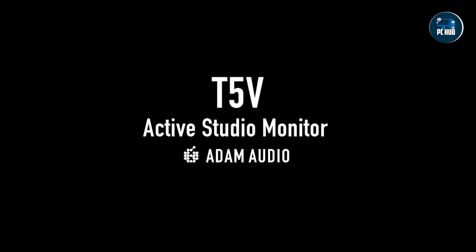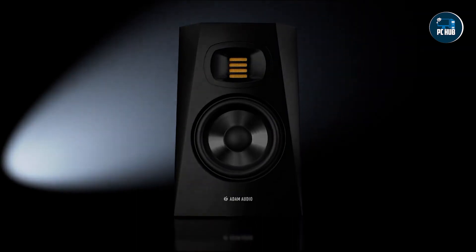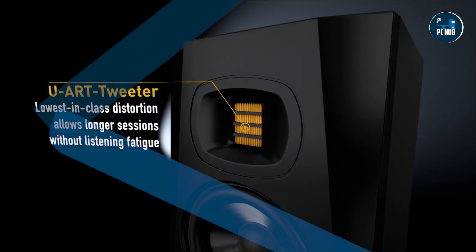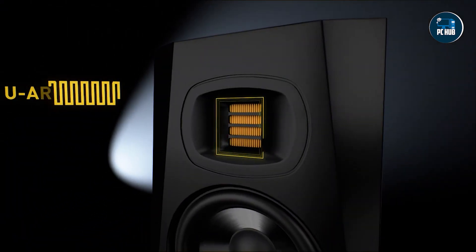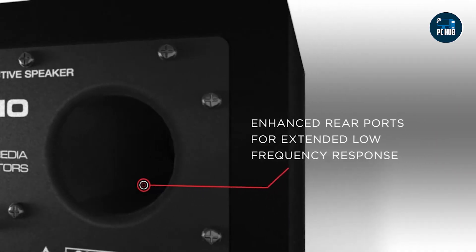Hey there, tech enthusiasts. Are you in the market for a top-notch 27-inch monitor? Look no further. Today, I've rounded up the top five displays, each offering stellar performance and features to enhance your viewing experience. Whether you're a creative professional, gamer, or simply seeking superior visual clarity, these monitors have got you covered. Let's dive in.